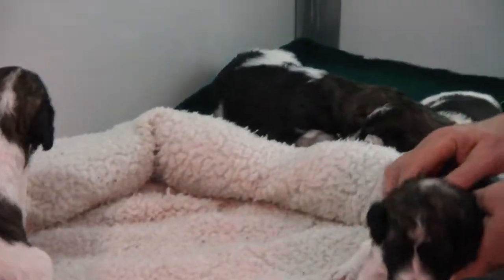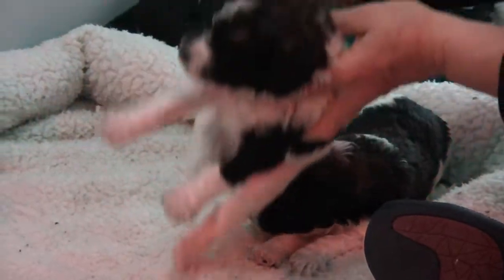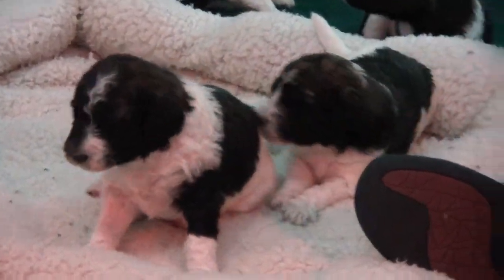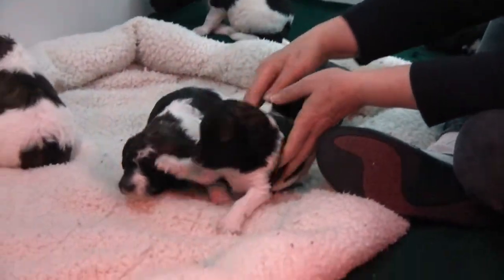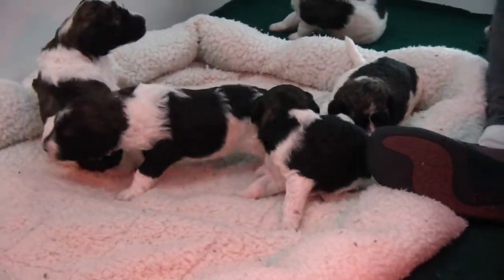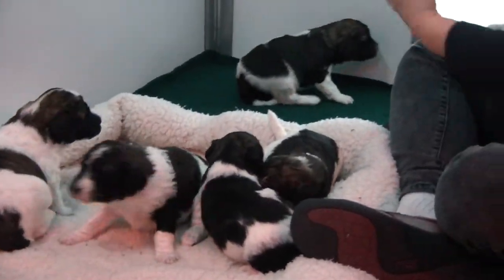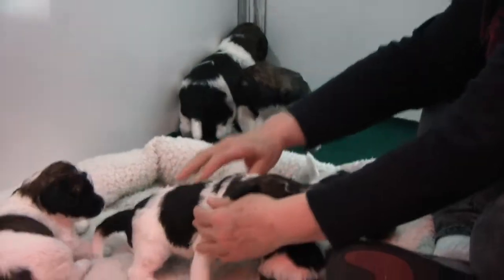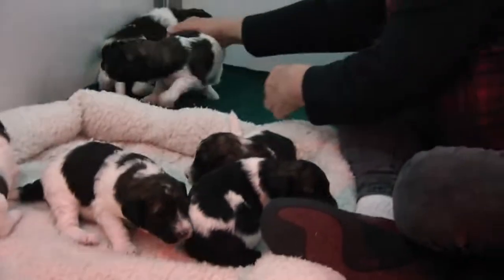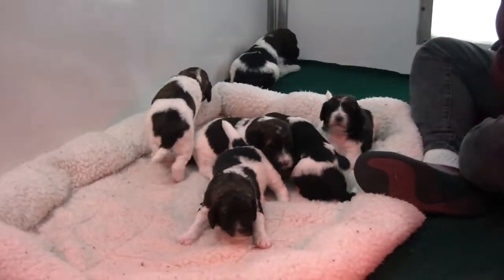Beautiful, beautiful puppies. You're just starting to see now, and they're starting to move around a little bit. You can see this is their doggy door, but they'll be going out with it — we'll open it up when they're six weeks old.